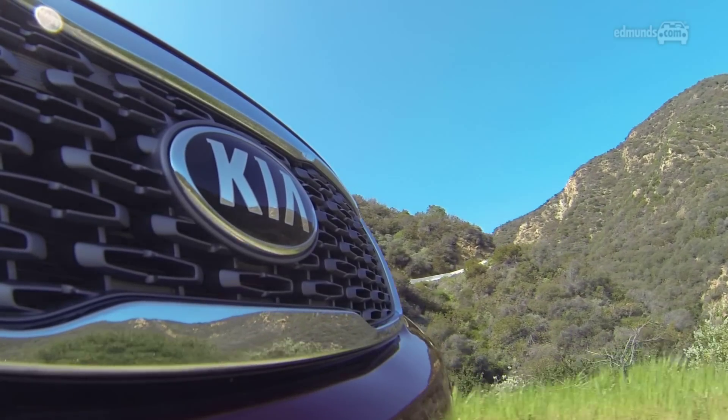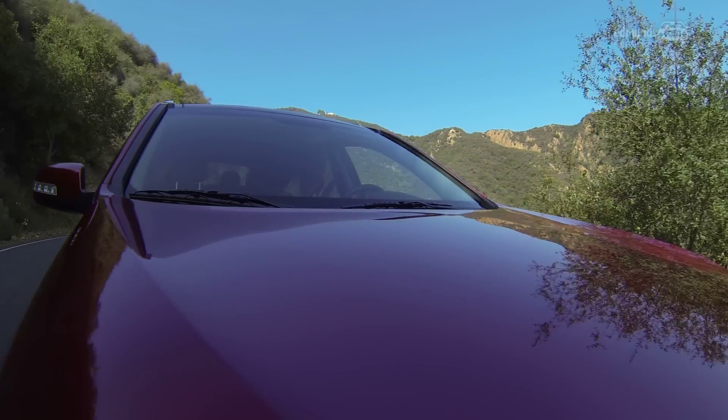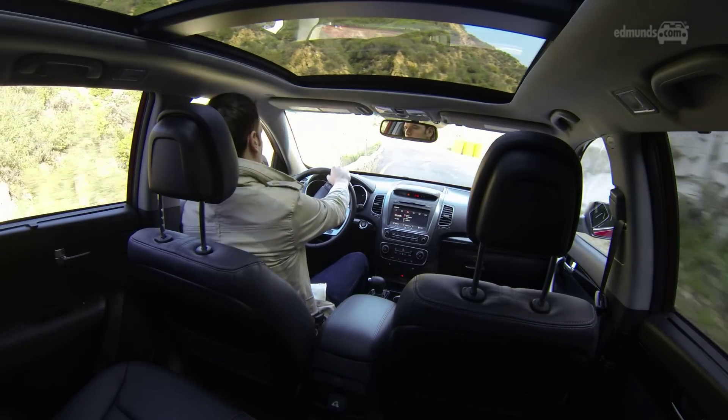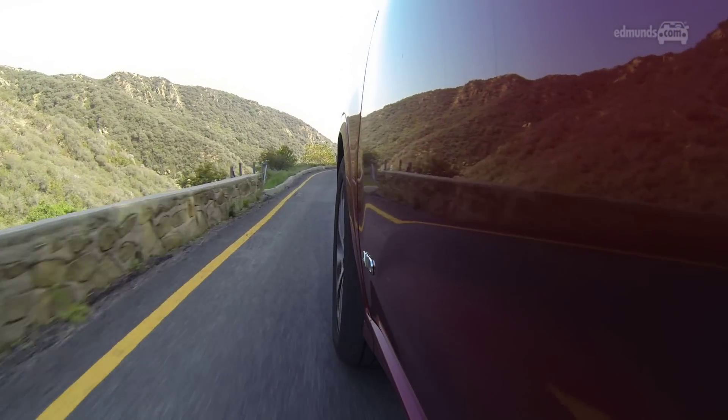Kia's come a long way in a short period of time, but it's still tended to lag behind in terms of ride and steering. I think they're starting to figure it out, because this revised chassis for 2014 doesn't crash over bumps like it used to. The three-setting steering in the SX strikes a good balance between effort and response, at least in sport mode.